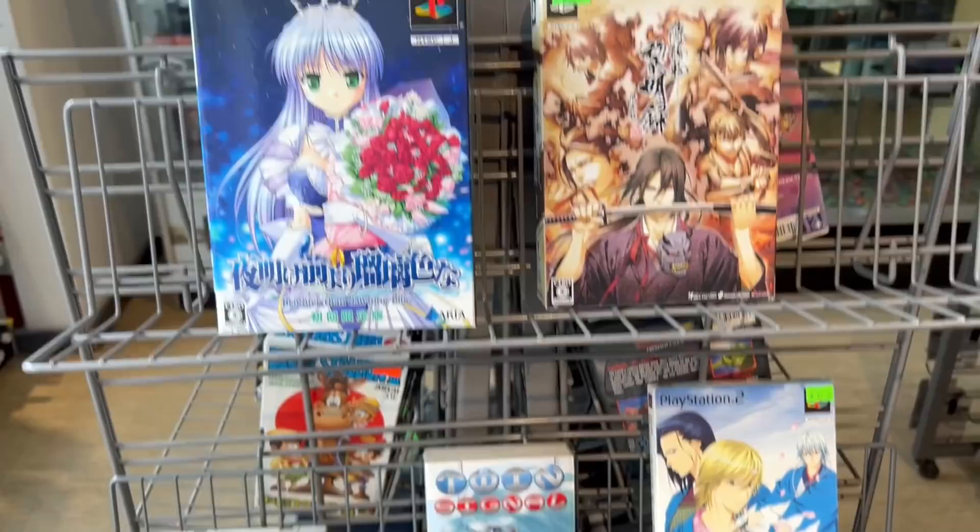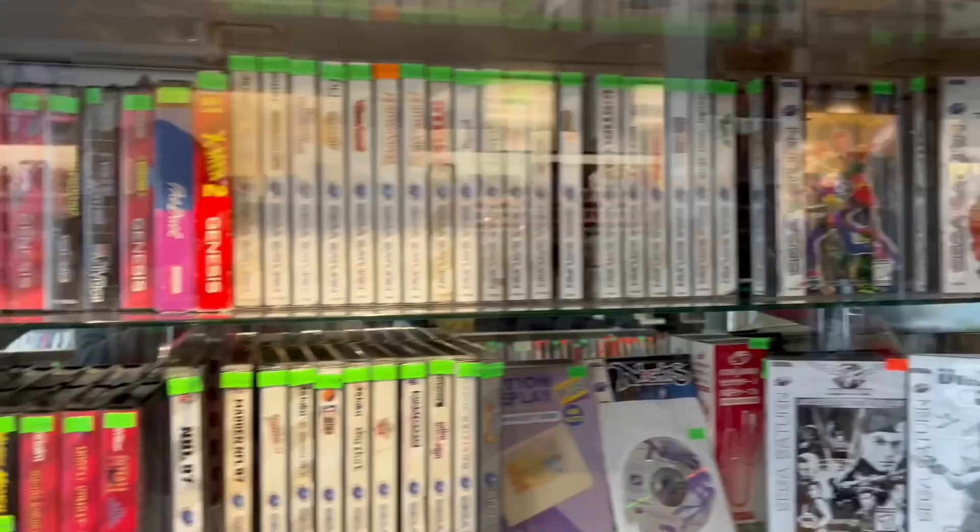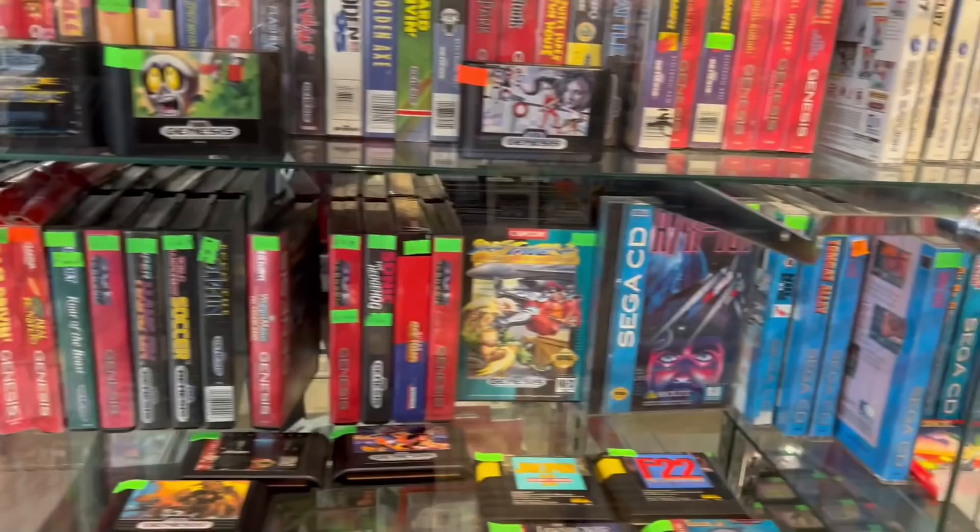They even had some Famicom carts and I was going through — there were a few I didn't have. I definitely wanted to see what they had and share with you because you might be into that. They had a ton of other things other than just classic video games. Lots of classic Sega too — Sega CD, Sega Saturn, Sega Genesis.